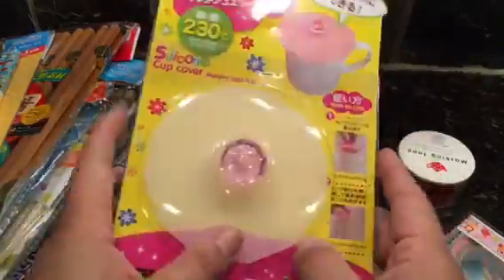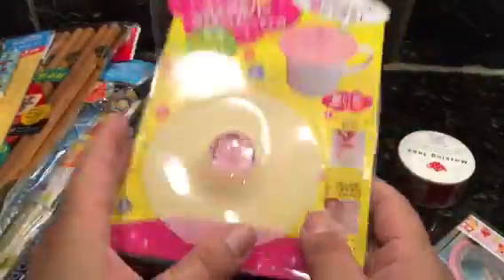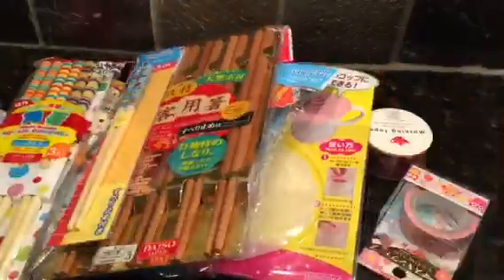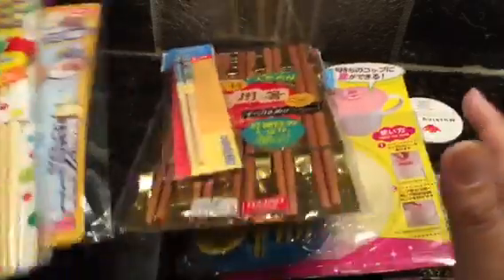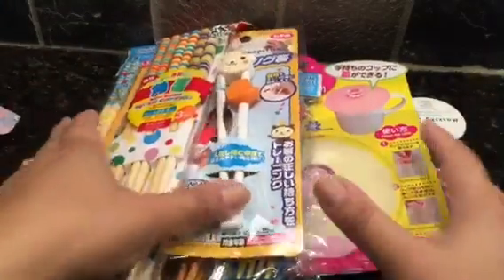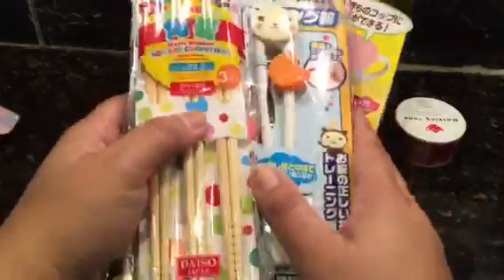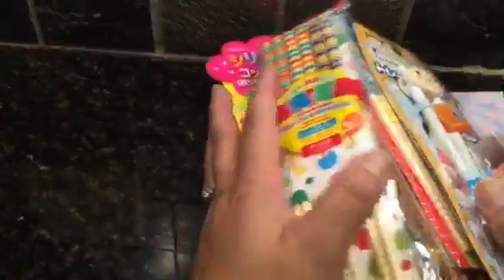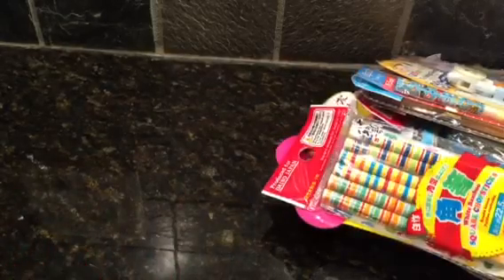Thank you so much, HeckerDoodle! I definitely have to send you something back because bandages do not suffice for all this yumminess and sweetness. Definitely check her out — she's HeckerDoodle here on YouTube. And I have enough time to do my small Dollar Tree haul, so let me see. I really didn't find anything too exciting, this is really quick.